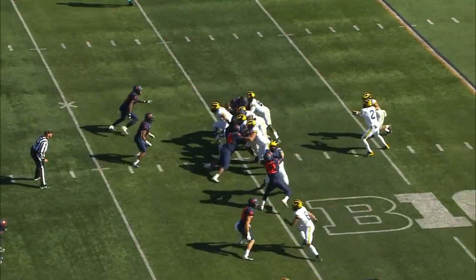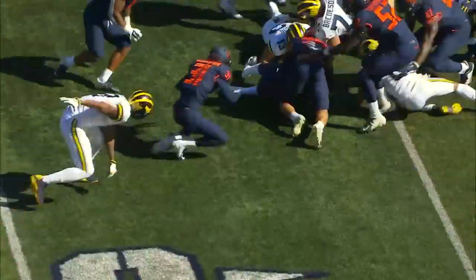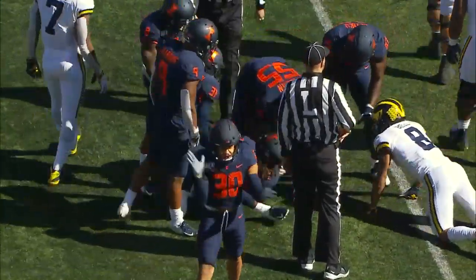Drew Wilson in the backfield with Patterson. Gives to Wilson running left, 35 — drops the football. It's loose. I think the Illini have it. It would be another fumble recovery! The Illini are very good at that.